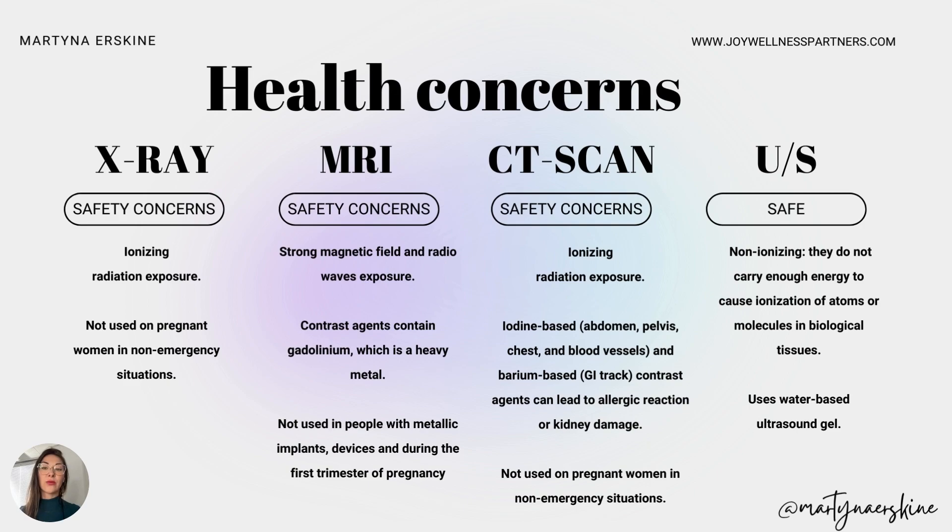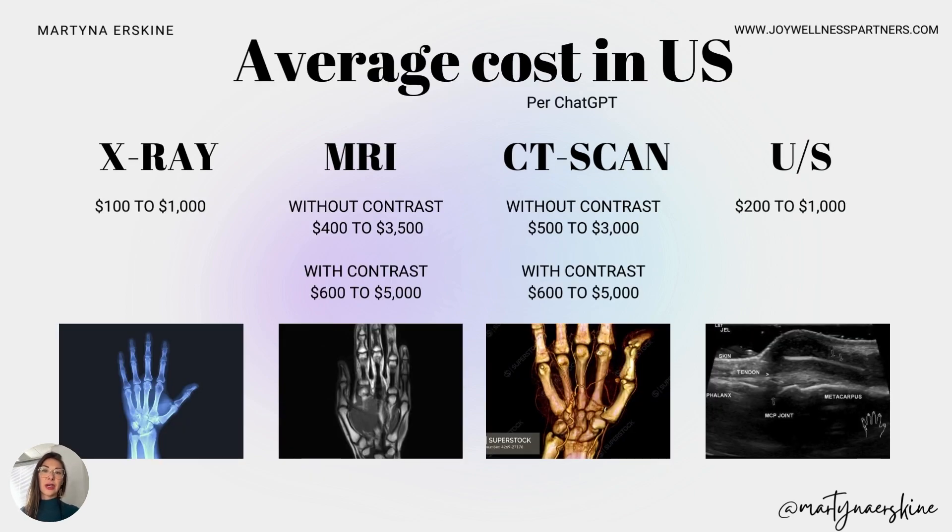The gel used for ultrasound is water-based, and I've never met a person allergic to it. For average cost in the U.S.: X-ray is $100–$1,000. MRI without contrast ranges from $400–$3,500; with contrast, $600–$5,000. CT scan without contrast is $500–$3,000; with contrast, $600–$5,000. Ultrasound averages $200–$1,000 depending on how many body parts and your state. These are cash-pay prices without insurance.